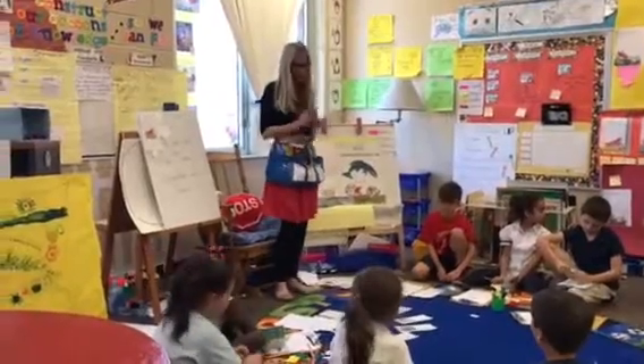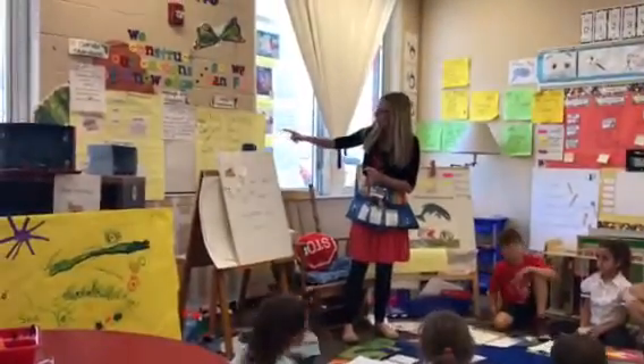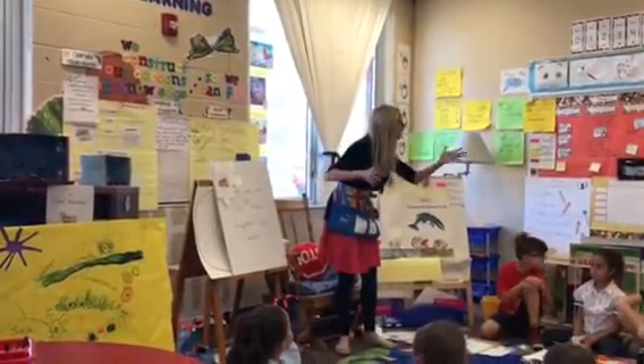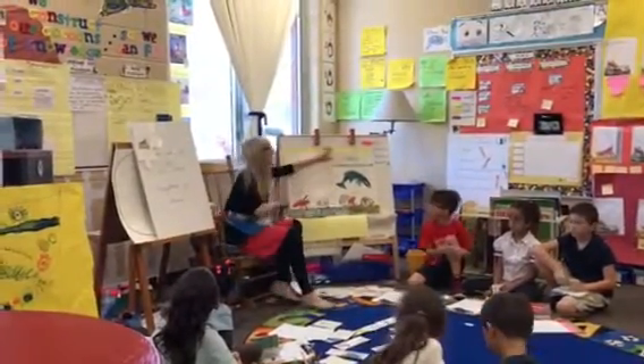The parts of the story — first, next, then, last — is that the character, setting, or plot? It is a plot, and the plot is made up of all the characters. Are you ready? I'm excited.